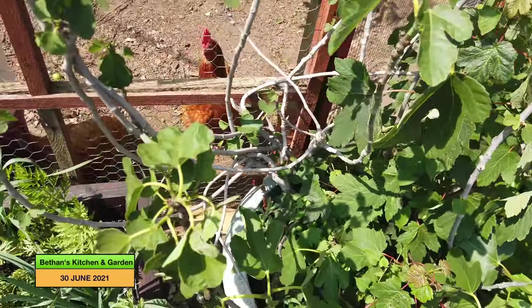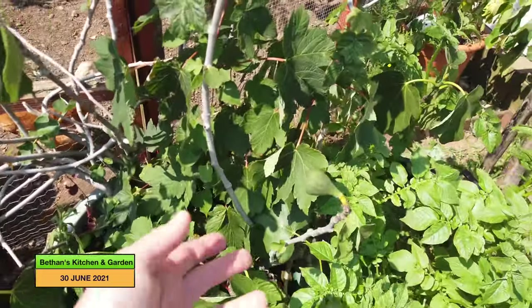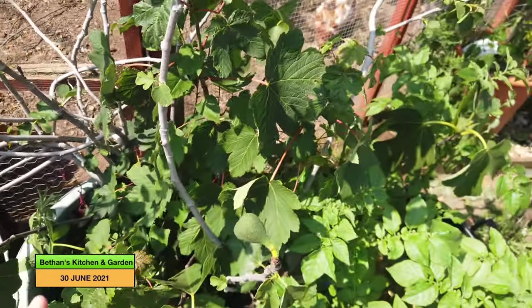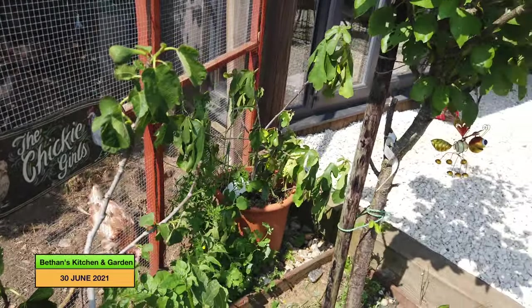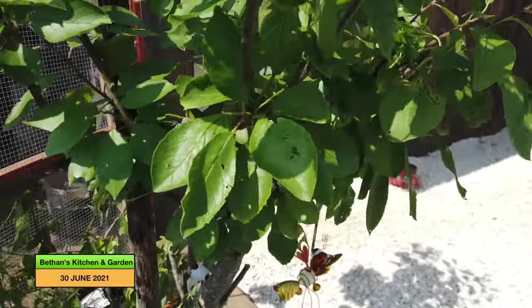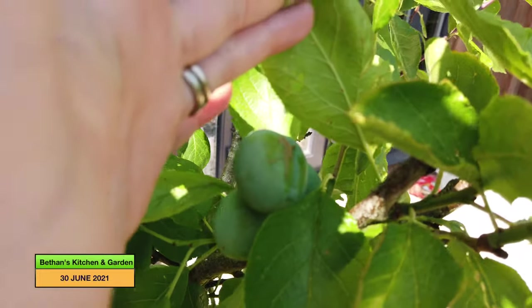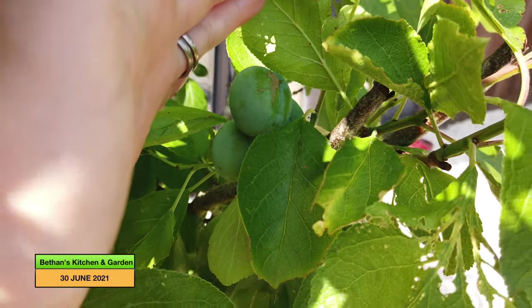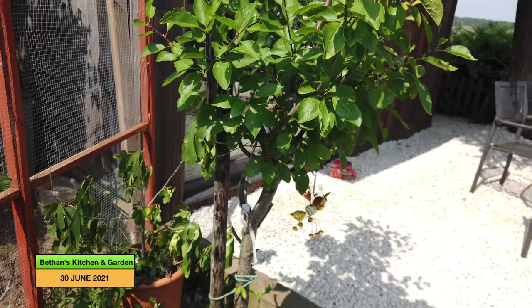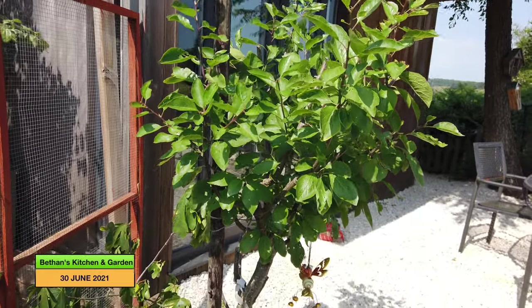And then over here is my fig tree. I've never had any figs on before, but there are a couple of figs on here this year. I'm not really sure what I did differently, because I haven't really done much differently — it might just be the cooler weather at the start of the year. And over there is my other fig tree, which hasn't done anything yet. But on here, I have got — I don't know if you can see that — but there are about three plums on there, which is the first time I'll ever have had plums from this tree. So the pruning I did last year has really helped, and it has kept it quite tidy now because it was growing everywhere.